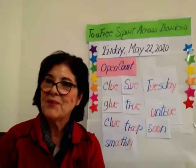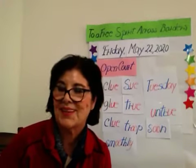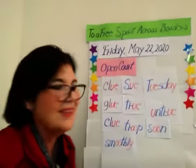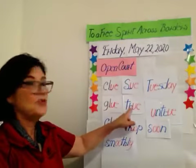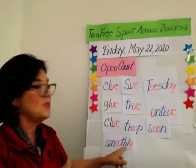Good for you. It was a good review of your sounds and spellings for today. And let's review the words of the week, children. We have clue, Sue, Tuesday, glue, true, untrue, clue, true, soon, and smoothly.